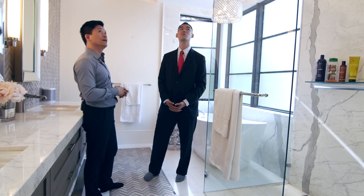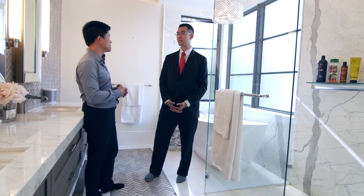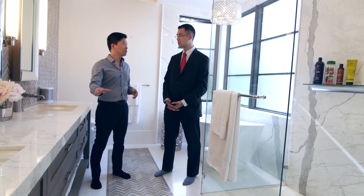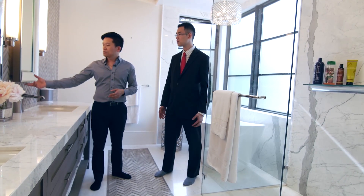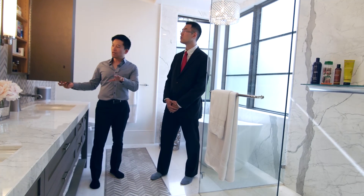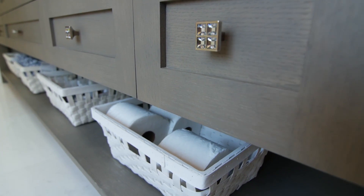LED lights on the end — lighting is so important to home design, especially luxury home design. You have to get it right; you have to accent all of those features. One thing I should point out is this space is very usable and functional. There's really not much on the countertop at all — we've managed to keep it very clean. The reason is there's actually hidden storage behind all of this, so all the clutter you'd normally see on countertops you can just put away. It's nice and clean.